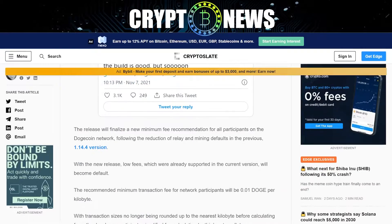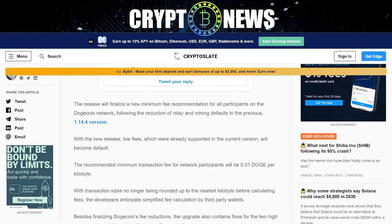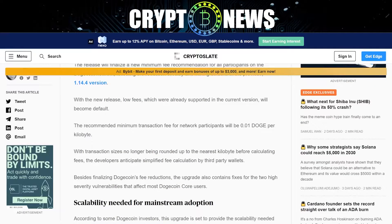The release will finalize a new minimum fee recommendation for all participants on the Doggycoin network, following the reduction of relay and mining defaults in the previous 1.14.4 version. With the new release, low fees, which were already supported in the current version, will become default.